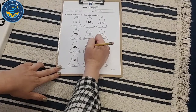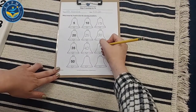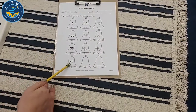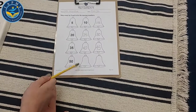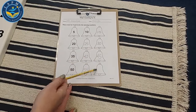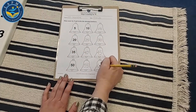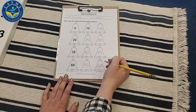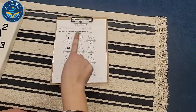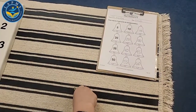35, 40. What goes here? 45. Excellent. 50, then? 55. Last? 60. Thank you. So we know we can count by fives even higher — 65, 70 — but these numbers are the fives that we're going to see on our clock.